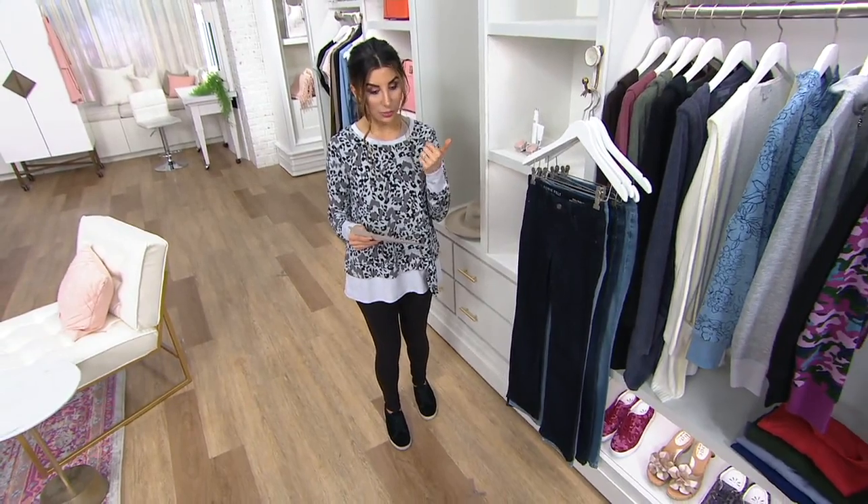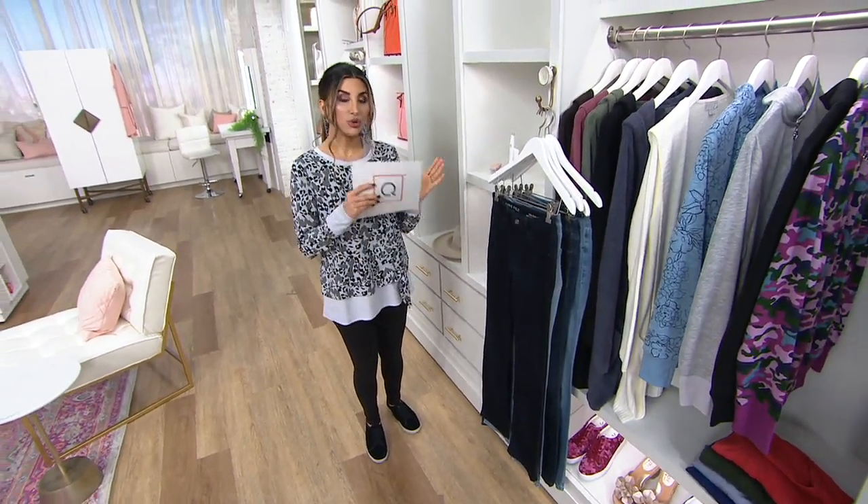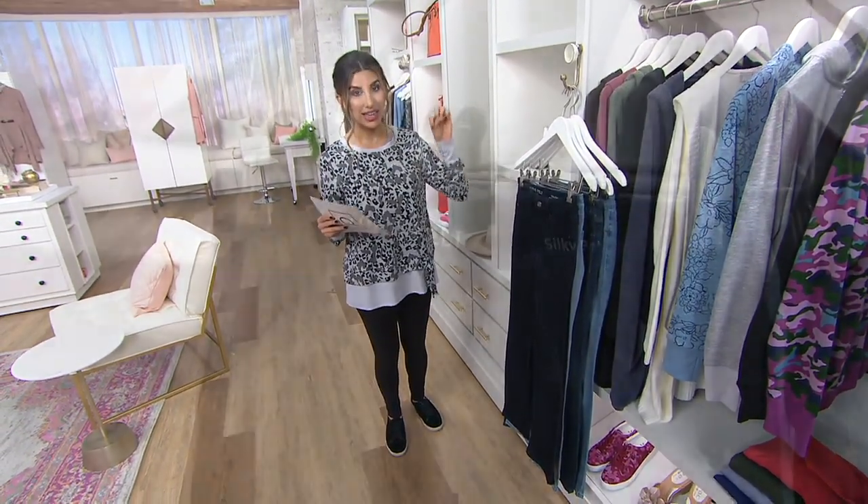We bring you this pant — her pull-on Baby Bell jeans — in three inseams: regular which is 31 inches, petite 29 inches, and tall 34 inches. Available in extra extra small through 3X, and today only on a sale price.